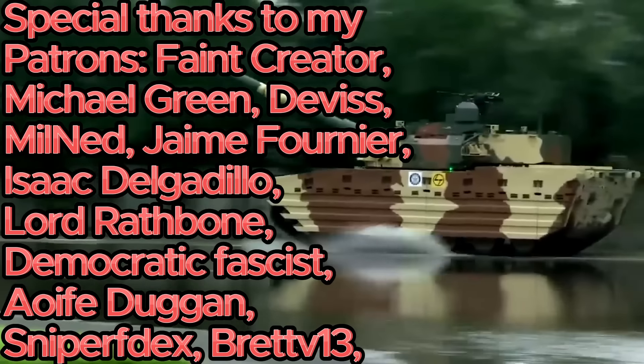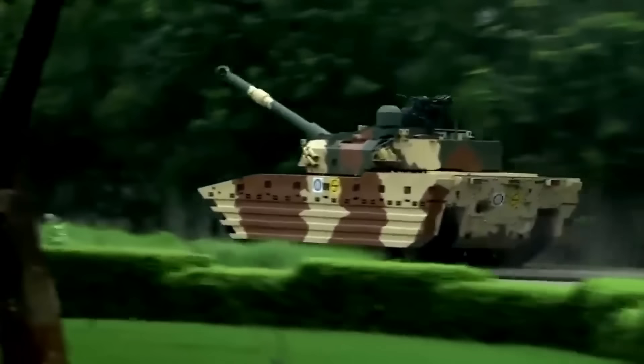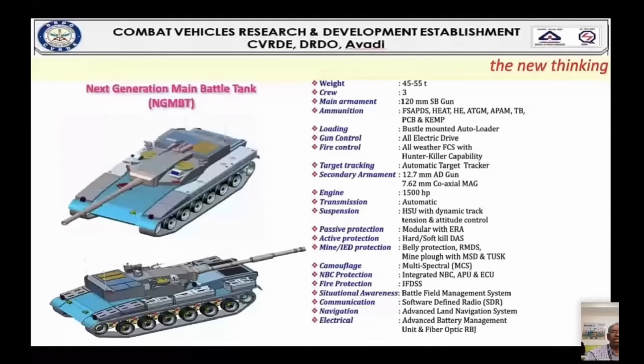India appears to be on a roll lately. On top of the new light tank that they recently developed, which I covered not too long ago, they seem to be developing an Armata-like tank. And we already have some details about it, and to be honest, it doesn't appear to be that bad at all.